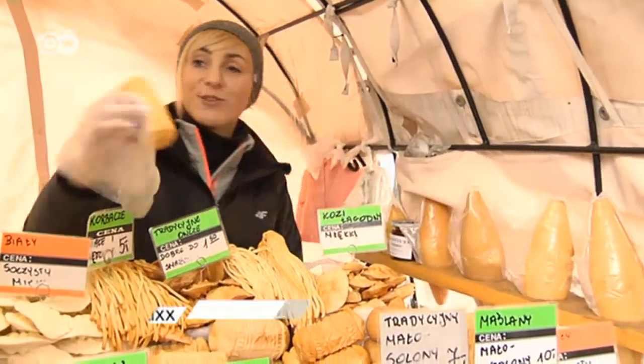The smoked cheese is very aromatic. It tastes best on slices of bread, but you can fry it in a pan.